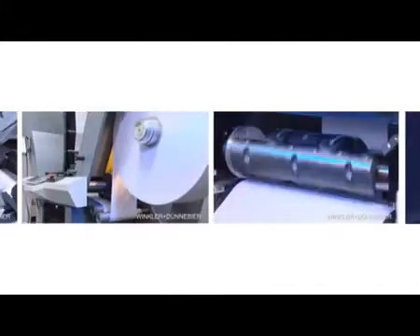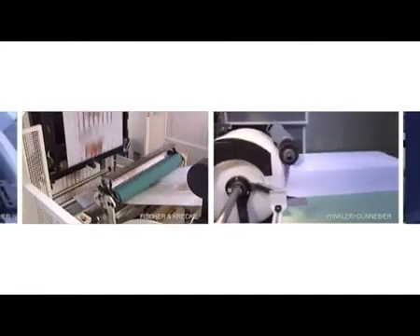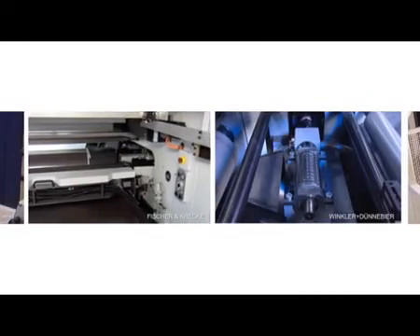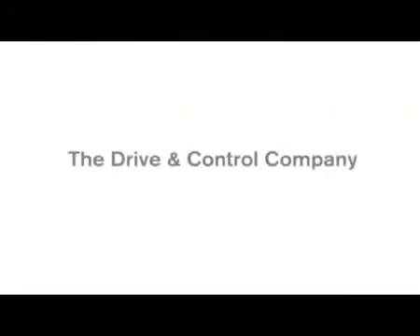Benefit from the experience, the strength, and the extensive commitment of a global player. Rely on a maximum of flexibility, productivity, and safety. Bosch Rexroth — The Drive and Control Company.